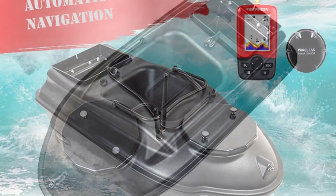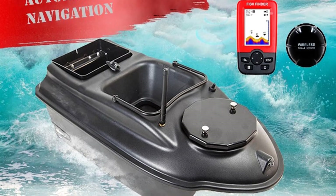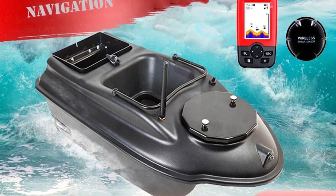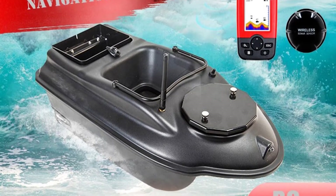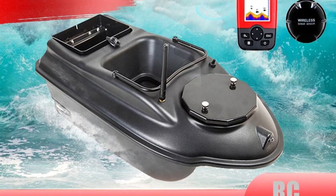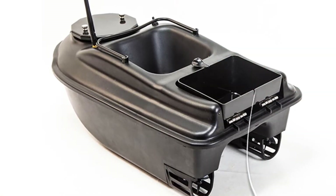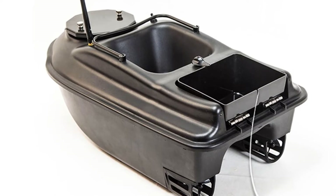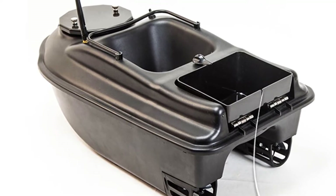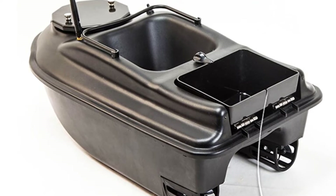The boat is equipped with a fish finder, so you don't have to chase fish all the time. The light is also unique — it will light up in the darkness. The GPS RC Bait Boat has a 1 km range with real-time GPS tracking and features many functions including speed, distance, latitude, longitude, temperature, sunrise/sunset time, and fish finder. It is powered by 2x 5000mAh batteries and can be controlled by one remote controller.